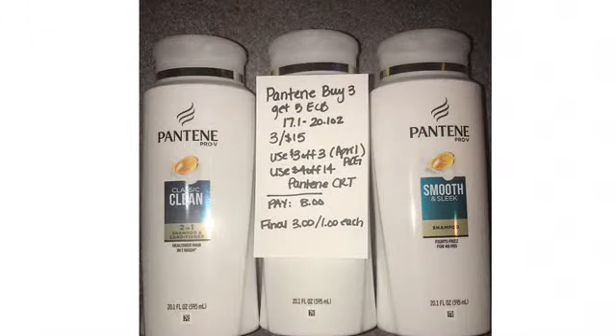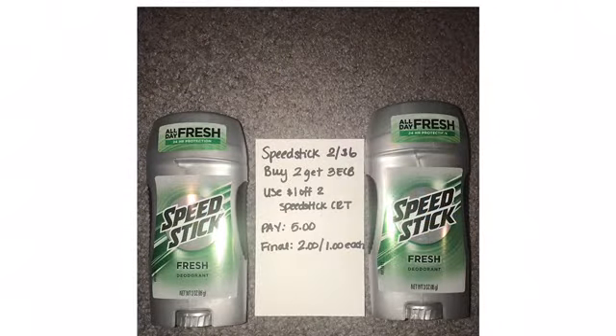Pantene this week is buy three, get a five-dollar ECB, so you want to grab three for $15. I used a three-off-three coupon from the April P&G or the app, and I had a four-off-14 Pantene CRT — paid $8, got back the five, making it $3 or a dollar each. Speed Stick this week is two for $6, and when you buy two you get three ECBs. I had a dollar-off-two Speed Stick CRT, paid $5, got back the three, making it $2 or a dollar each. I'm trying to stock up on the men's deodorant.